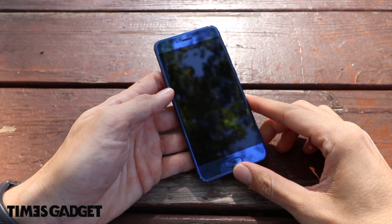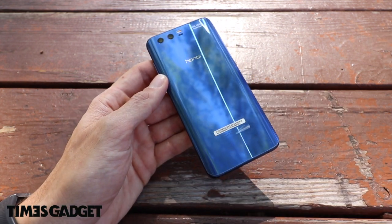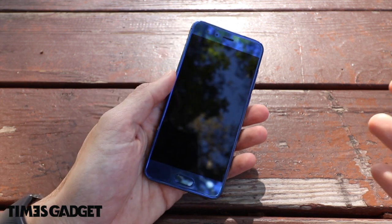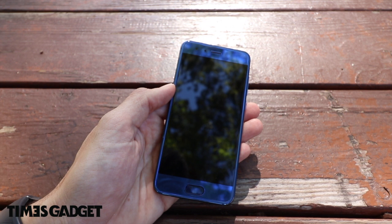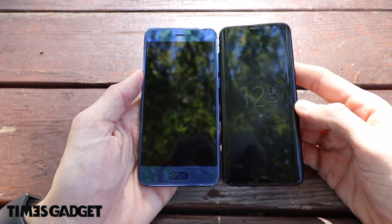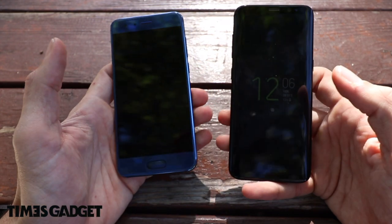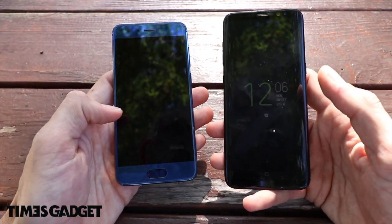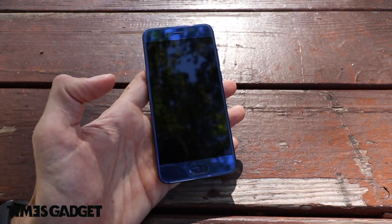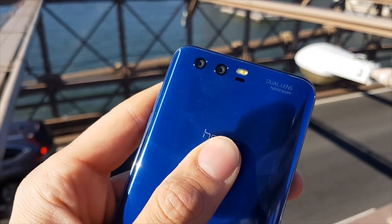Eccoci con il nostro Honor 9. Come punto di partenza direi di parlare del design, che è la prima cosa che salta all'occhio. Ha un design molto elegante, si tiene molto bene in mano, ha un'ergonomia davvero studiata bene. Non è molto grande quindi si riesce a utilizzare bene con una mano. Ho qui il mio Galaxy S8 e le dimensioni sono le medesime, forse un pelino più alto l'S8 ma un pelino più largo l'Honor 9.